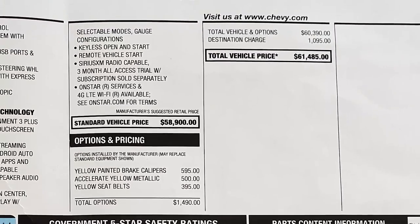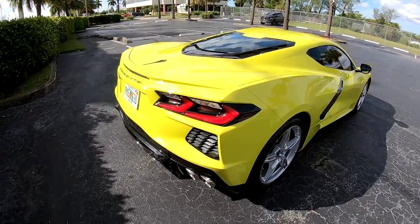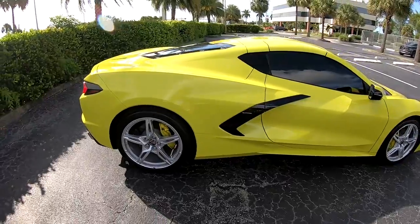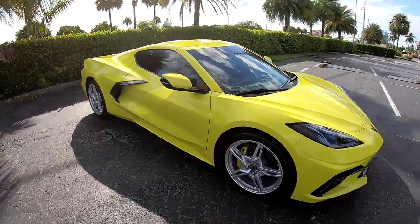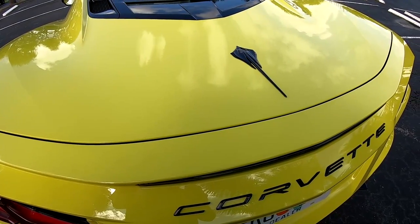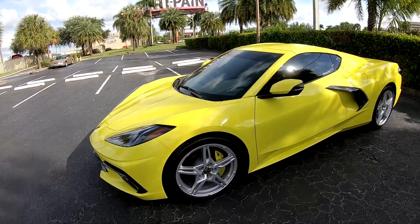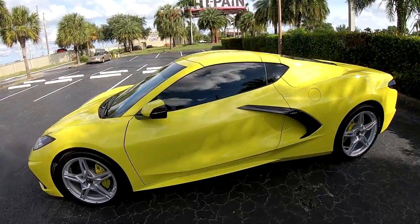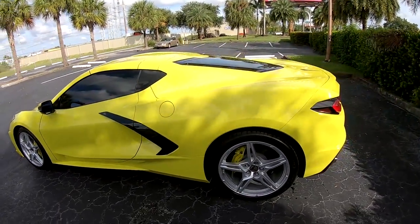So Chevy wasn't BSing when they said these cars are under 60 grand, but it's typically very difficult to find base model cars from any manufacturer because they make their money on options. These cars can go all the way up to almost $100,000 in options. This car is practically brand new — it has 200 miles on the odometer. I'll take it for a spin later, but there's not much I can do since it's still in the break-in period, limited to 4,000 RPM in the first 500 miles.